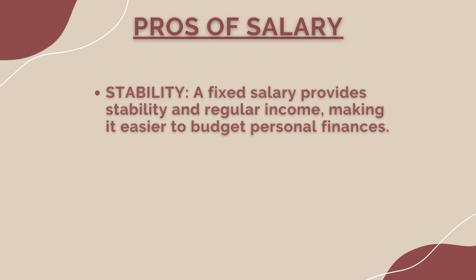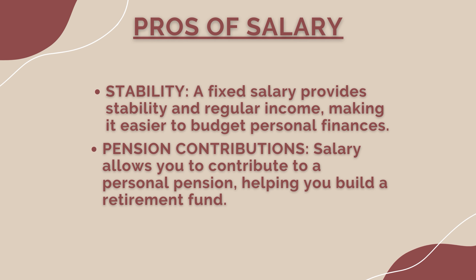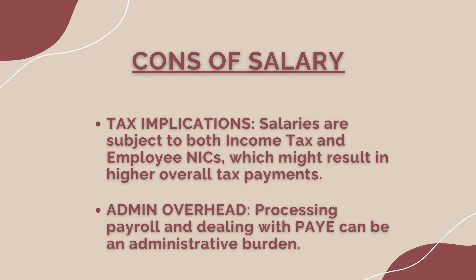Pros and cons of salary. Pros: stability — a fixed salary provides a regular income, making it easier to budget for personal finances. Pension contributions — salary allows you to contribute to a personal pension, helping you build a retirement fund. Reduced tax complexity — income tax and national insurance contributions are straightforward when receiving a salary. Cons: tax implications — salaries are subject to both income tax and employee national insurance, which might result in higher overall tax payments. Administrative overhead — processing payroll and dealing with PAYE (pay as you earn) can be an administrative burden.